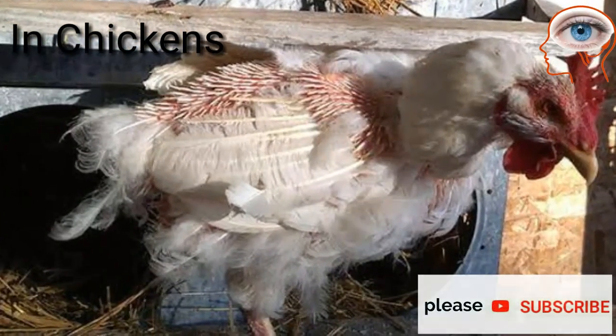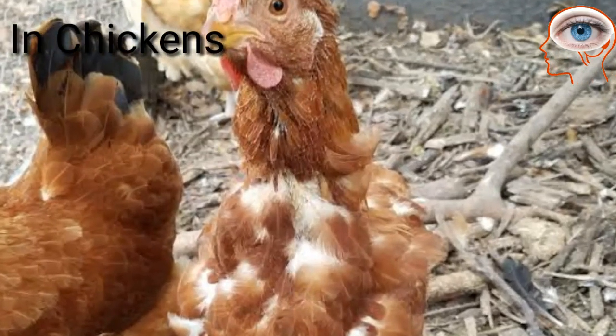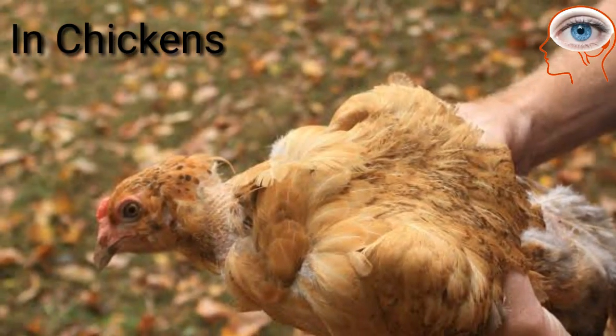Chickens shed their feathers usually during autumn. Generally, they stop laying eggs when their molting begins and start laying eggs again when their new feathers have regrown.